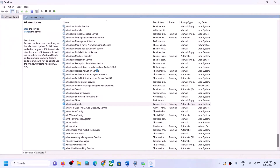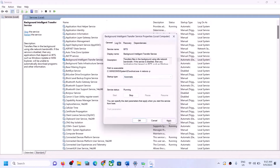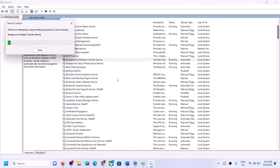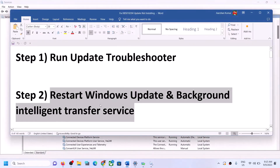Right-click on Windows Update once again and click Restart. Now find Background Intelligent Transfer Service, double-click it, set it to Automatic, click Apply, click Start if highlighted, then click OK. Right-click once again and click Restart. Once this is done, try to update your Windows 11. If you are still unable to update, move to the next step.